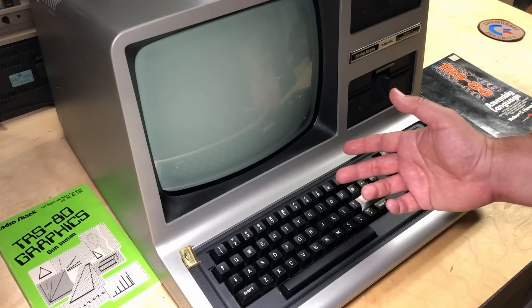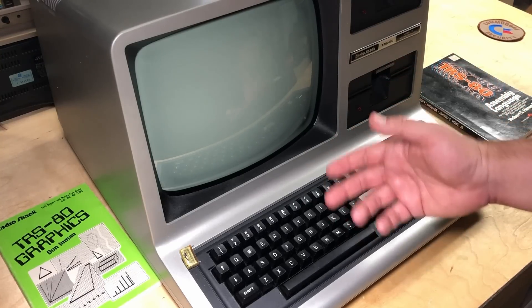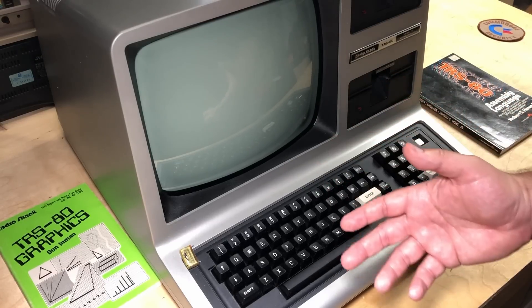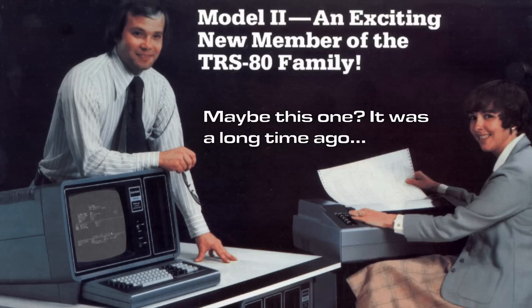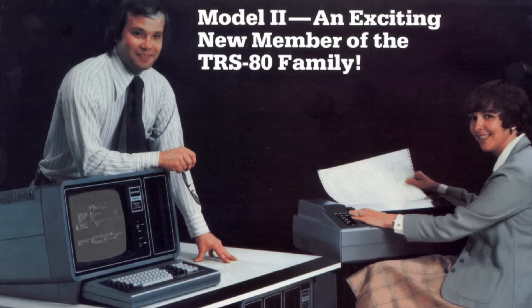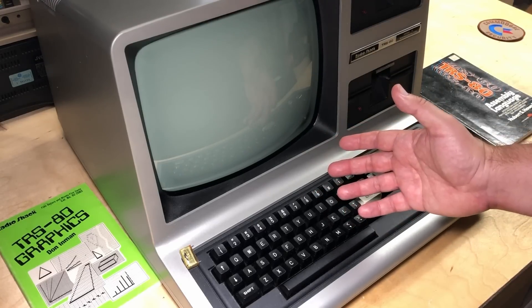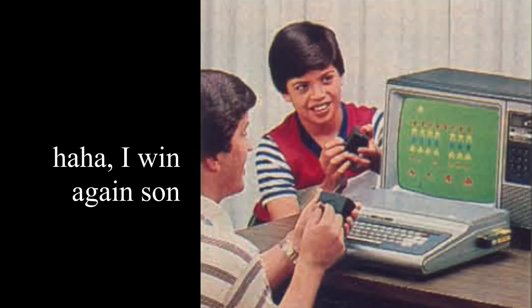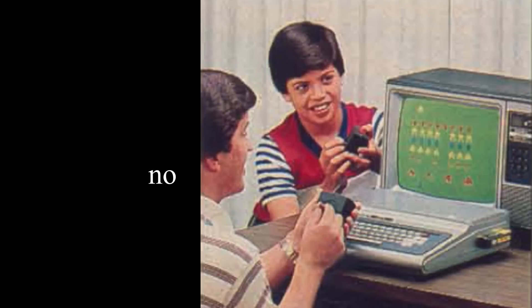I actually worked at Radio Shack briefly in the 90s, but that was after all these computers were gone. Growing up, I knew that the TRS-80 computers were at Radio Shack, but I barely knew anyone who bought one. I think my dad's cousin down in southern Ontario had some model of TRS-80, and my cousin out in the Canadian prairies had a Radio Shack computer as well — mostly because Radio Shack was the only electronics store anywhere within hundreds of miles of him.